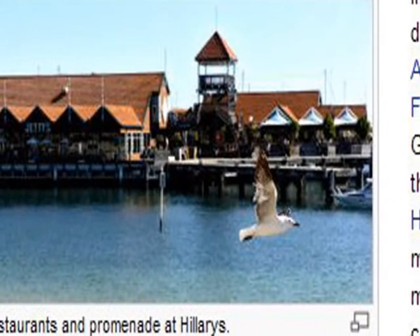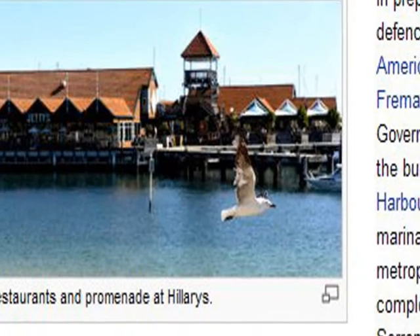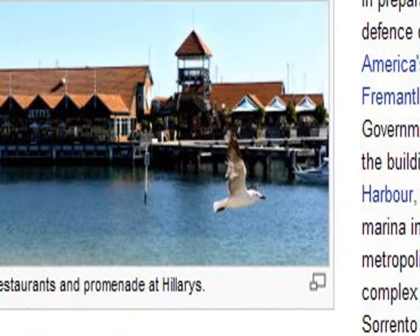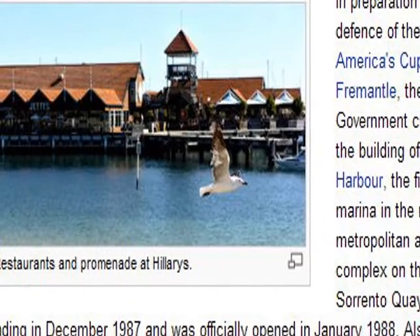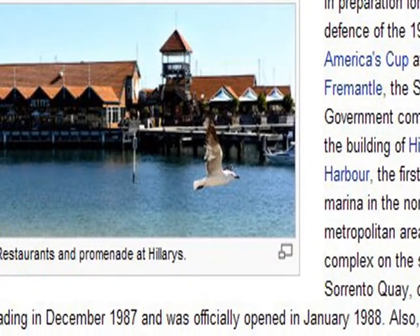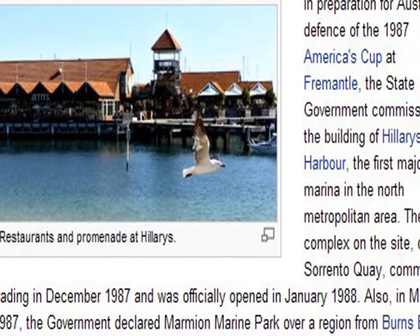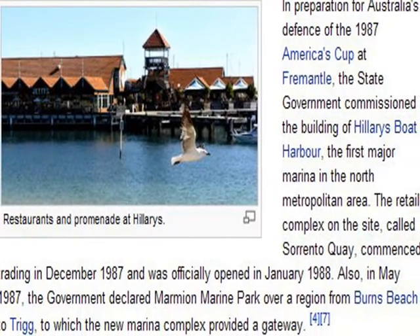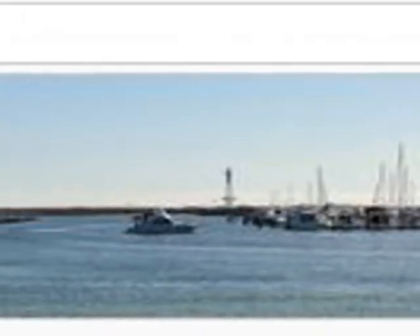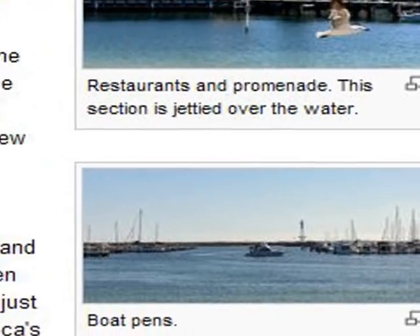The aquarium possesses an excellent website. The harbor was created in 1987 for the America's Cup Challenge in Fremantle, and in 1988 Sorrento Quay was opened, just before the beginning of the America's Cup.